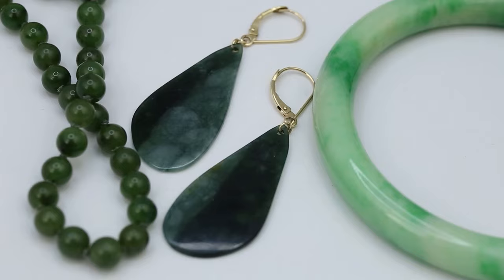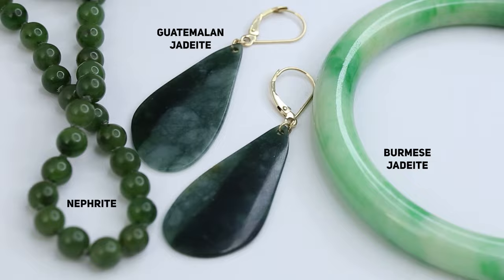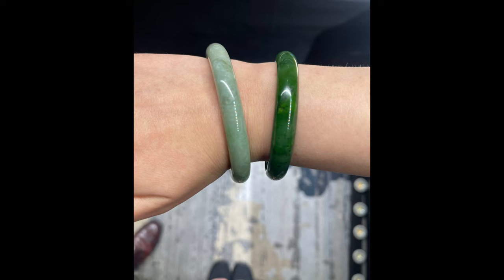And yet, they are different. Today we're going to talk about nephrite and jadeite's differences and similarities in appearance, technical characteristics, sources, and value. Here's a photo of me wearing two bangles — one is jadeite and one is nephrite. Can you guess which one is which?